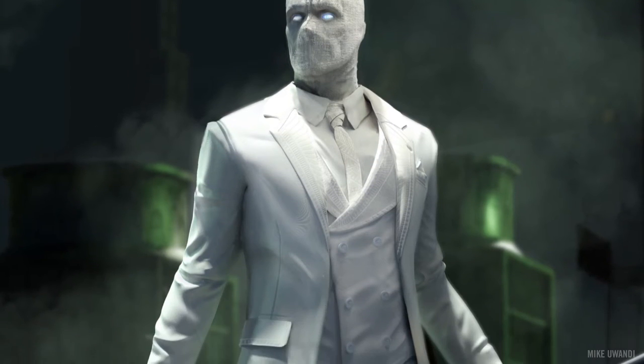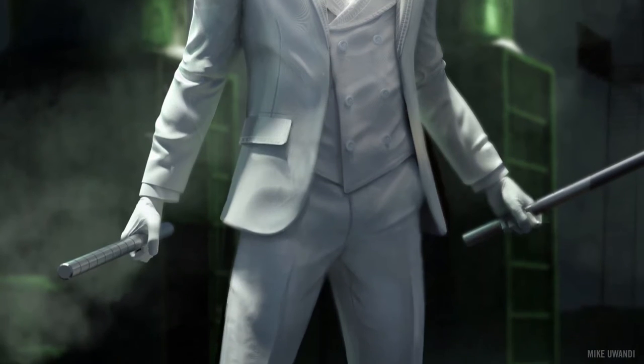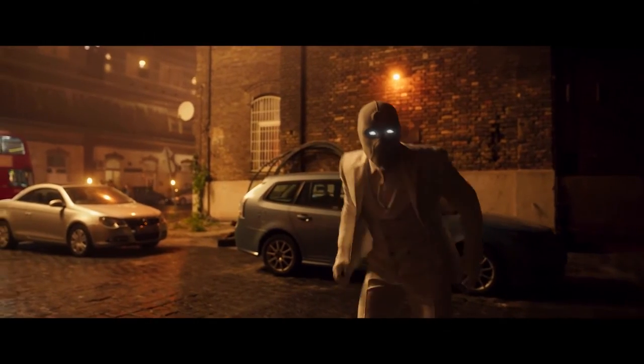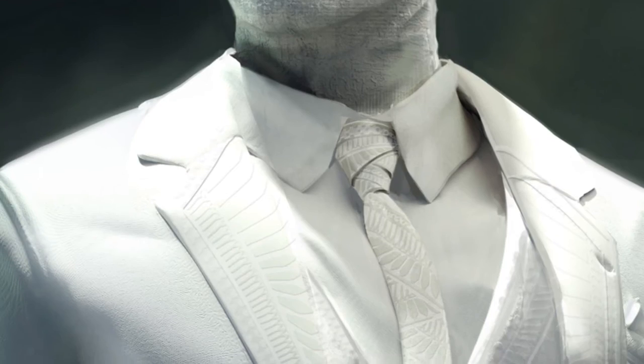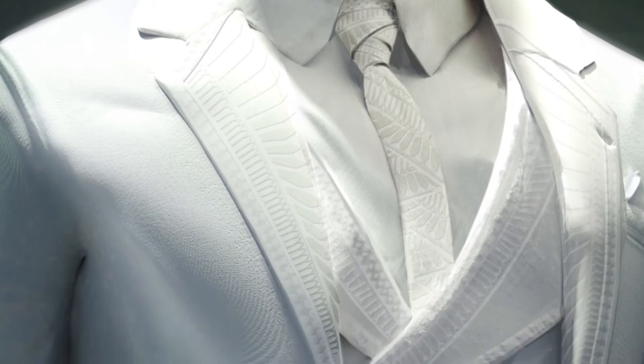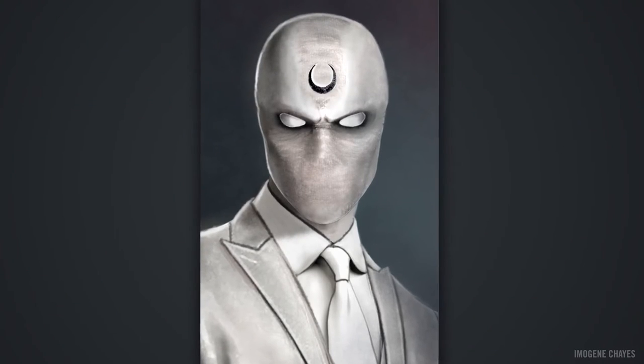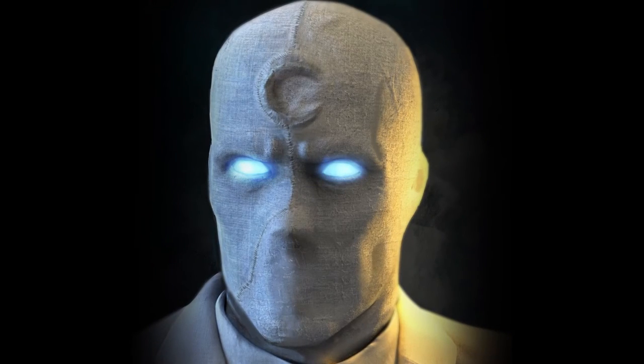Could you walk us through the Mr. Knight design? Mr. Knight is what Steven thinks — he just creates a suit for himself — an amalgamation of what he thinks a suit is and the powers being bestowed by Khonshu. We took a lot of inspiration from Egyptian artifacts and put that into the textures and details of the lapel. We wanted to make sure he felt like not just a person in a suit, but a superhero as well. Director Mohamed wanted to make sure the look of Mr. Knight had a sense of duality, so we played with different concepts for his mask. We ended up with a seam that goes down the middle of his face.